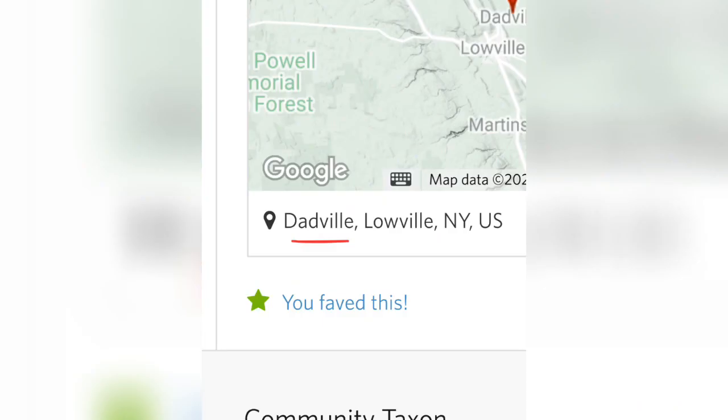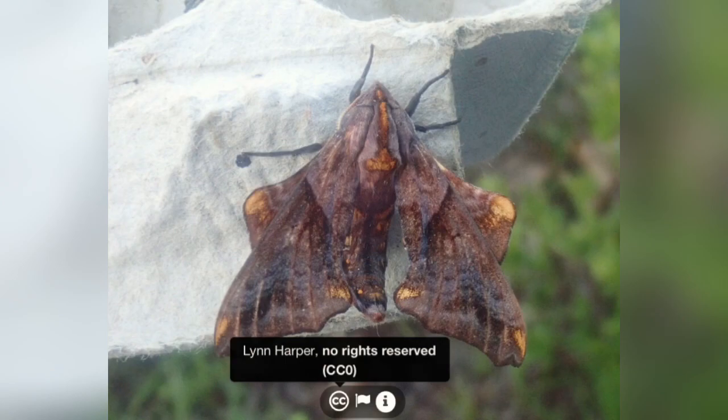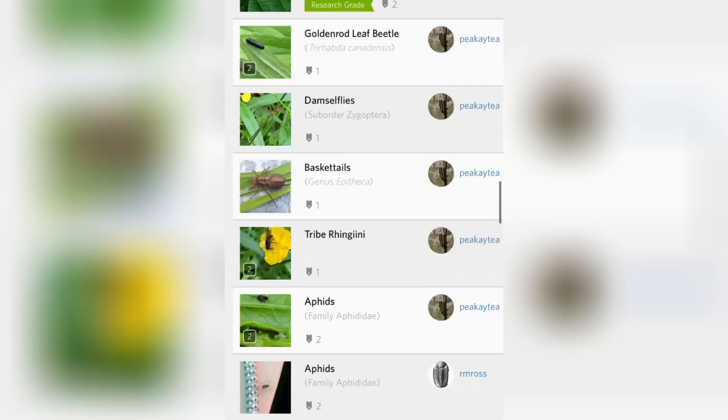We also have a small-eyed sphinx moth over somewhere named Dadville — a strange name. Moving on, we have a stone centipede, a Lithobius centipede. I actually took a video of one of these last year.